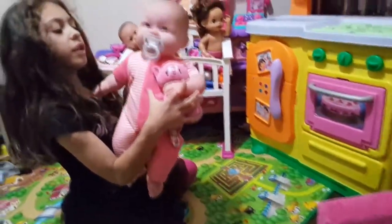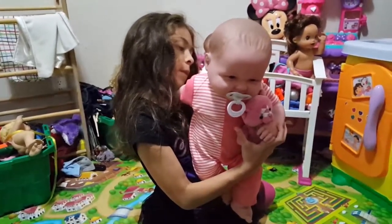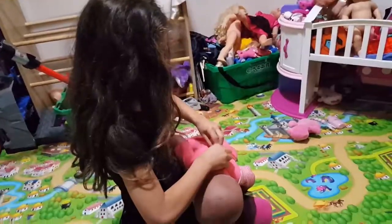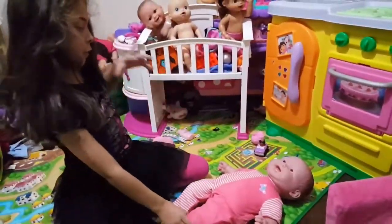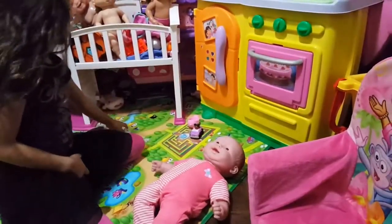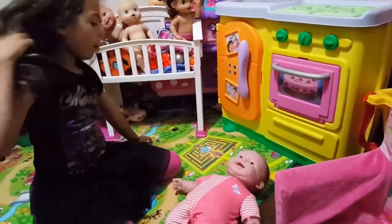Look how cute she looks! She's got a cute little thing. So that's one part - I'm done putting her outfit on.